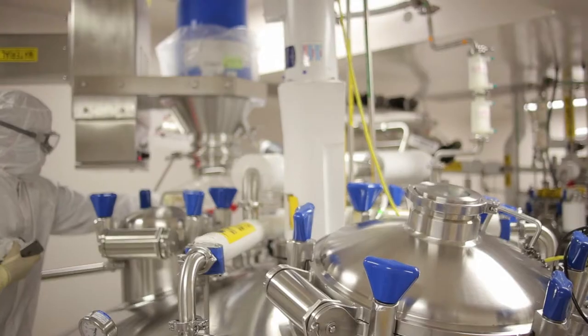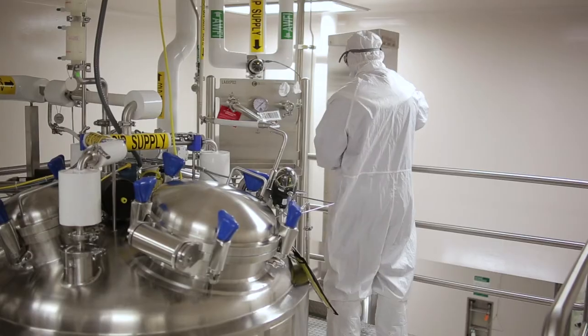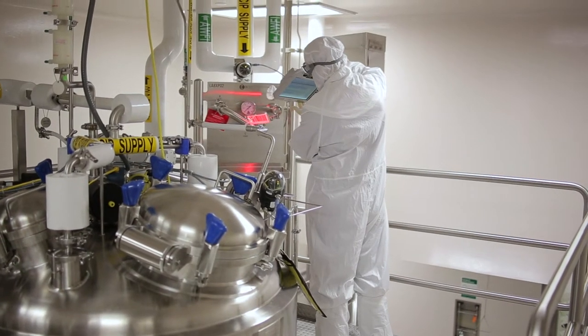The facility was built with quality and CGMP design built into the process. Highly automated systems are being used, such as EBM and Delta V. This helps reduce the number of human interventions and possible errors that can occur during the manufacturing process.